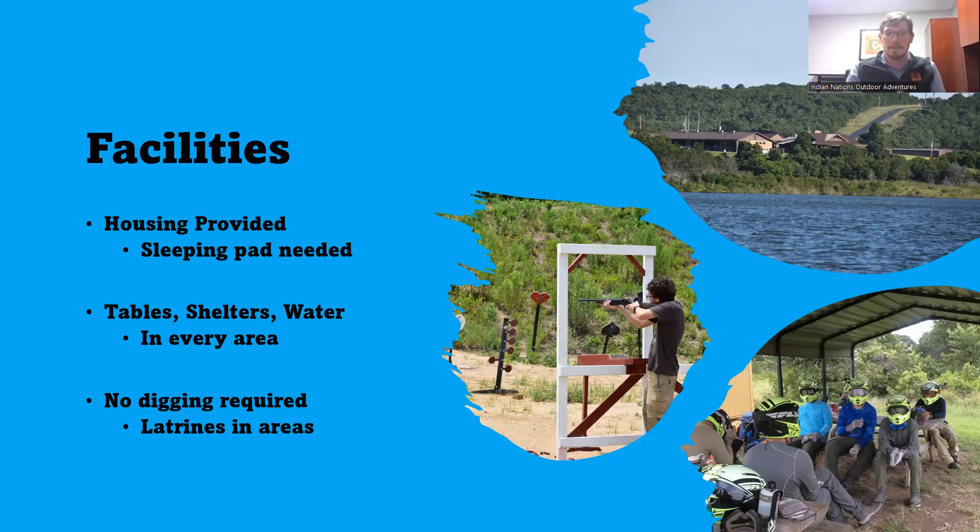We have some world-class facilities at Z-Base. Z-Base came about as part of a $26 million capital campaign done about eight years ago, so we have literally multi-million dollar facilities. We're also unique in that all of your housing is provided — you don't need to carry a tent. In every area, tables, shelters, and water are provided: picnic tables for cooking dinner, all covered with a carport canopy, and fresh potable water at every site. You're not having to filter water or cook your dinner on the ground. Latrines are available in every area too, so you don't have to dig holes.